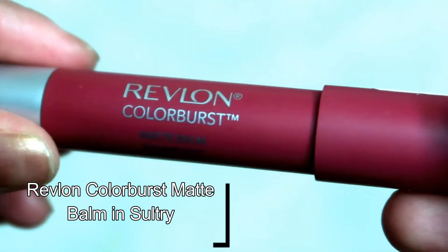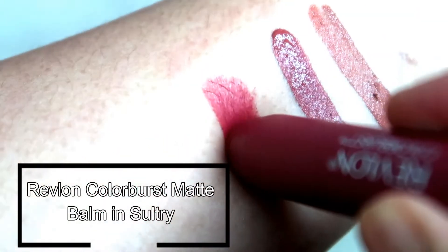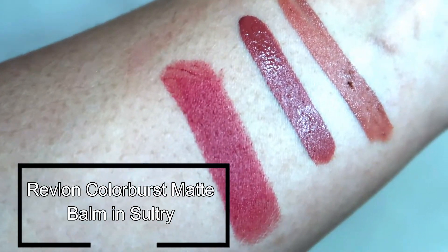Next is this one from Revlon, which is like a dark mauve shade. The packaging is really nice because it has a twist-up mechanism. But one thing I don't like about this is it's a jumbo pencil, so it's kind of hard to define the edges when applying. But I really love the formula because it is moisturizing but gives a matte finish.